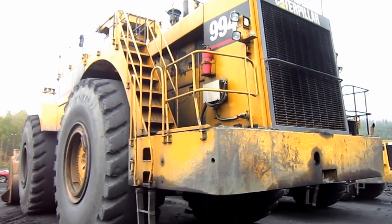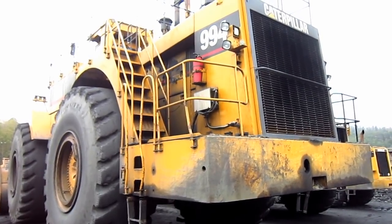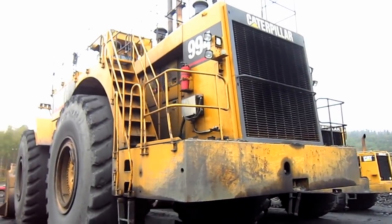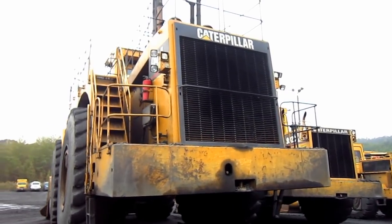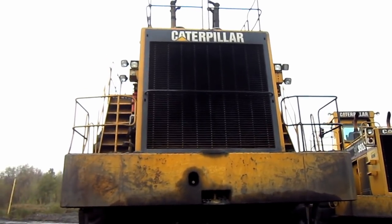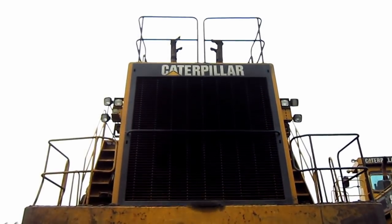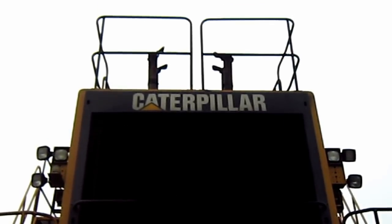Mounted on the back of this loader below the diesel engine is the fuel tank, which holds 1,200 gallons of diesel fuel. And on the back top of the engine house you can see where it says Caterpillar.